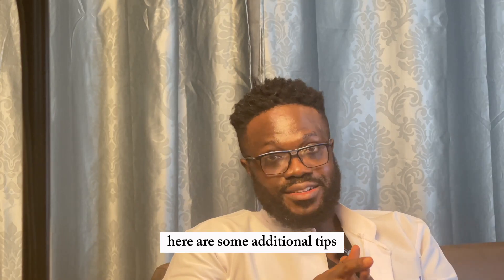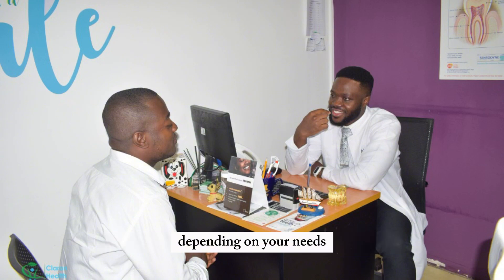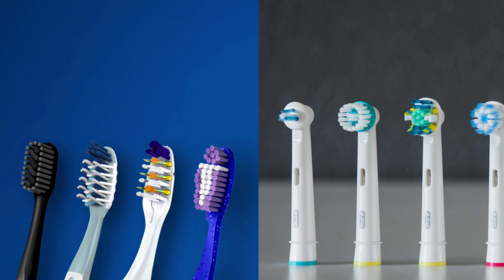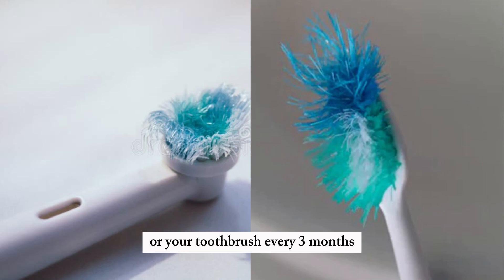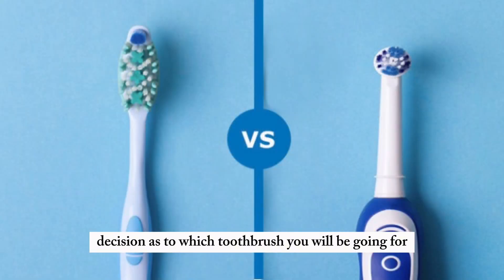Here are some additional tips: talk to your dentist — he or she can recommend the right brush for you depending on your needs. Whether you're using a manual brush or an electric power toothbrush, always choose the soft bristles. Replace your toothbrush head or your toothbrush every few months. I hope this information helps you make an informed decision.